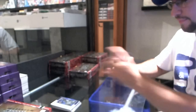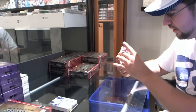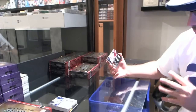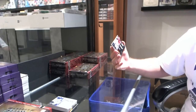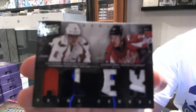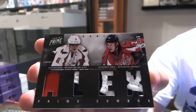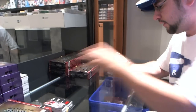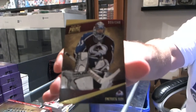We have a beautiful 14 of 25 dual patch for the Washington Capitals — Alexander Ovechkin and Alex Semin dual patches. And for the Colorado Avalanche, Patrick Wiercioch base card.